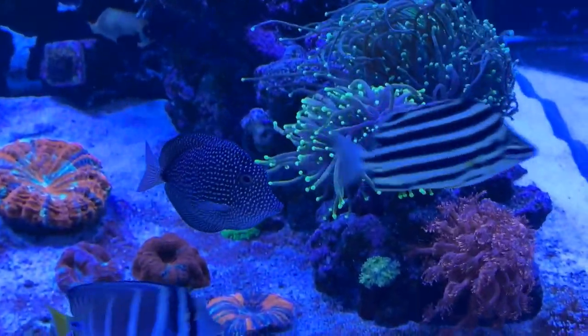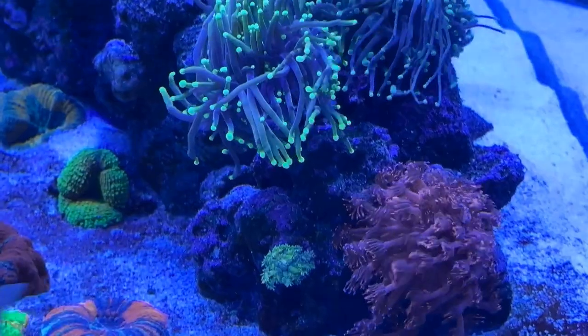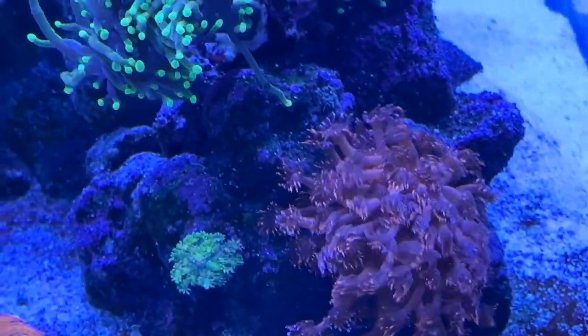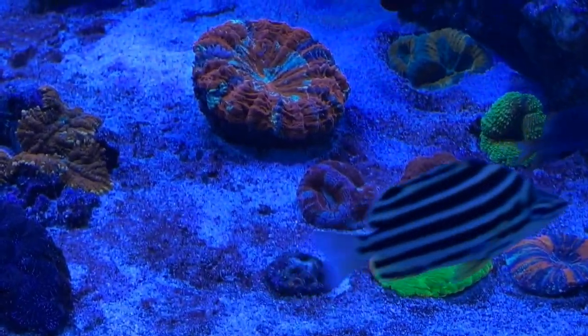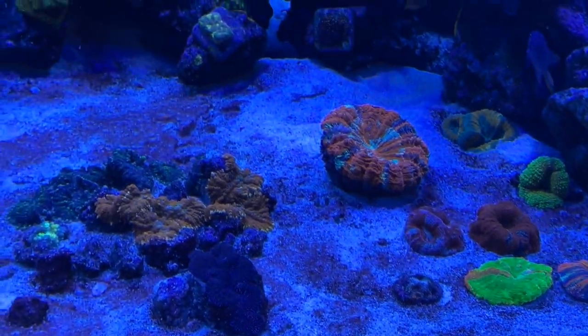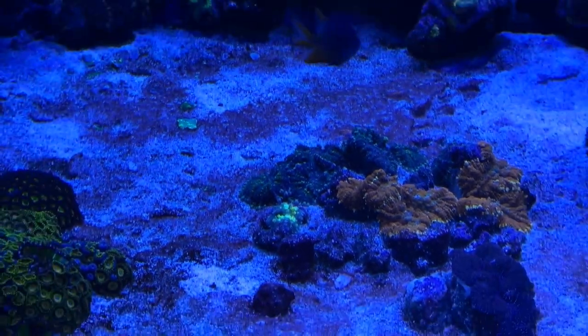My Ghani's doing amazing — my Rainbow Ghani and my red with blue tips, amazing, thank God. OG Bounce right here.